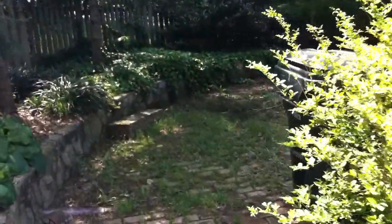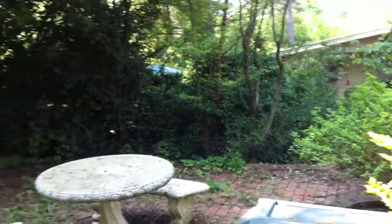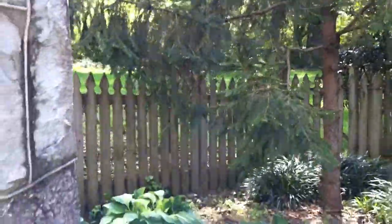I've got a really nice feature over here — a little patio, kind of private, little sitting area. You can see the fenced-in backyard right there.